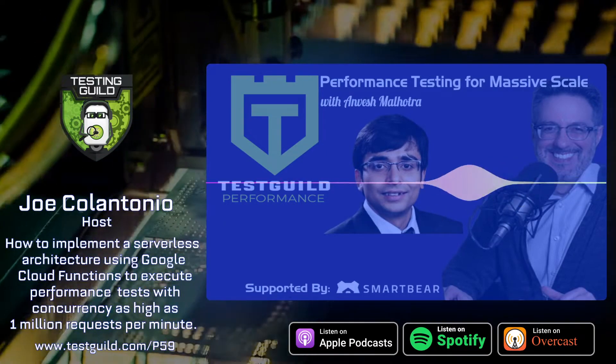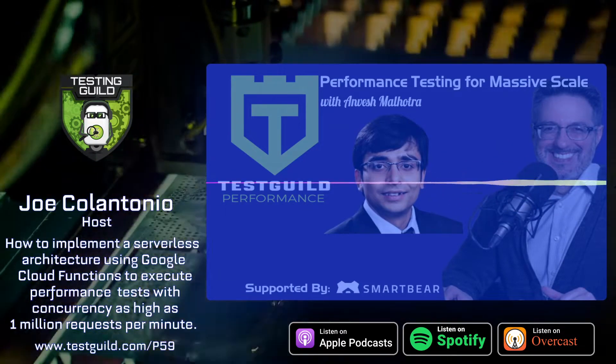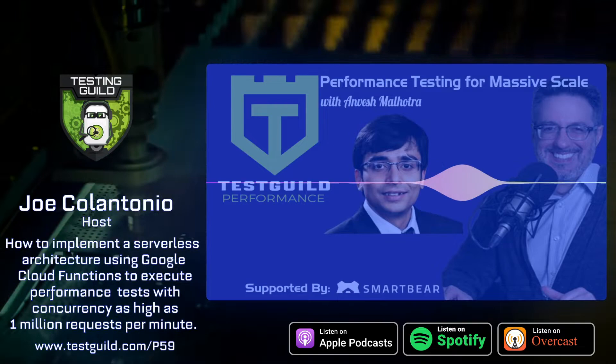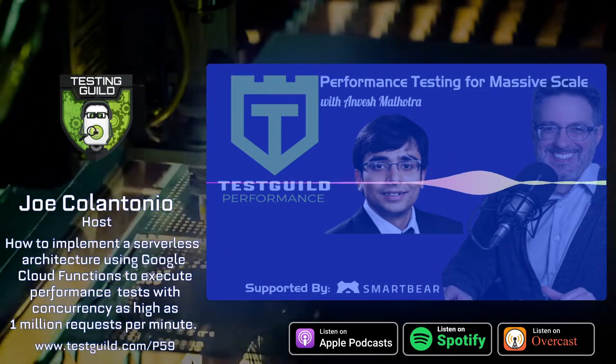If you really want to see this in action, we have instant access available to get all the recordings, including Anvesh's. Just go to automationguild.com and register to get an all-access ticket.